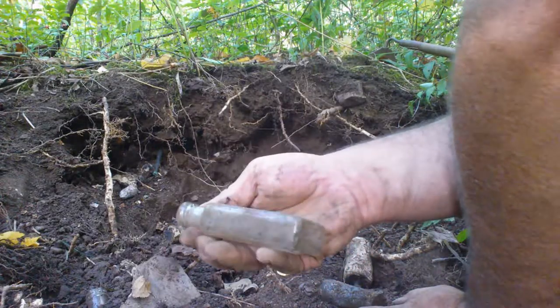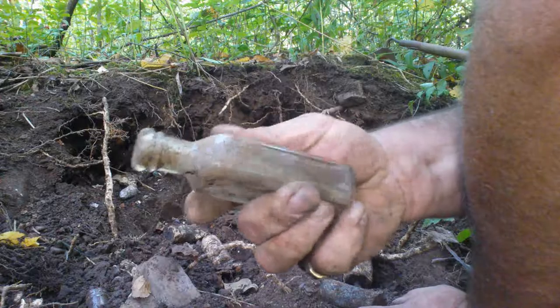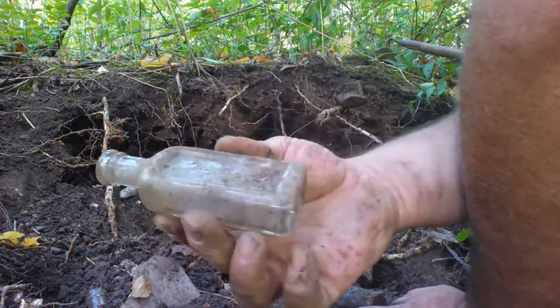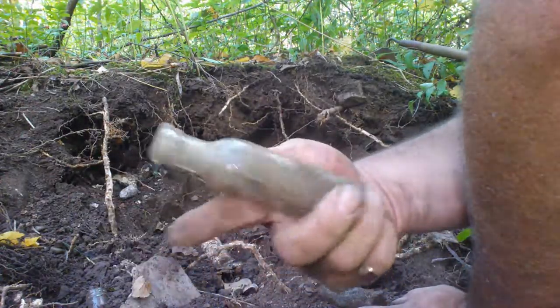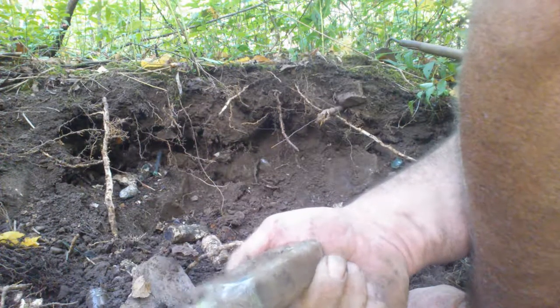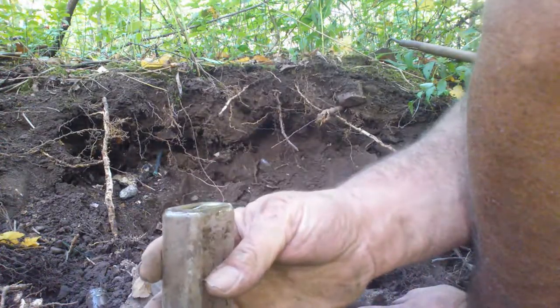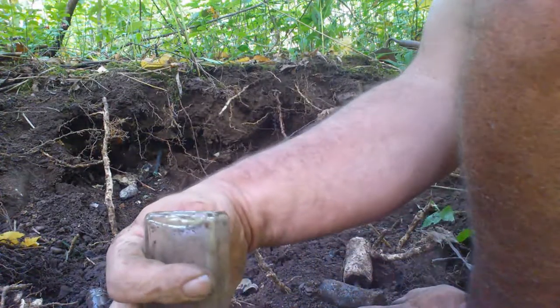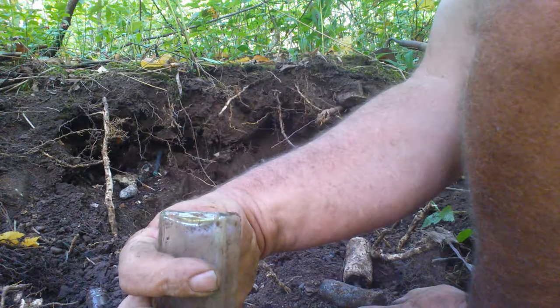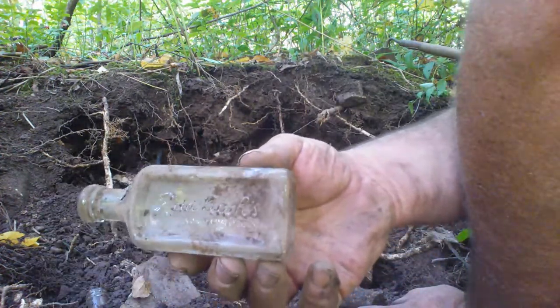Look at that. That's an older one. This is definitely 1900. This is Raleigh's trademark. That's a good one.